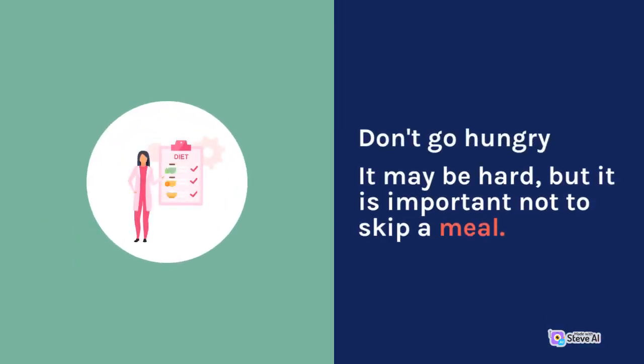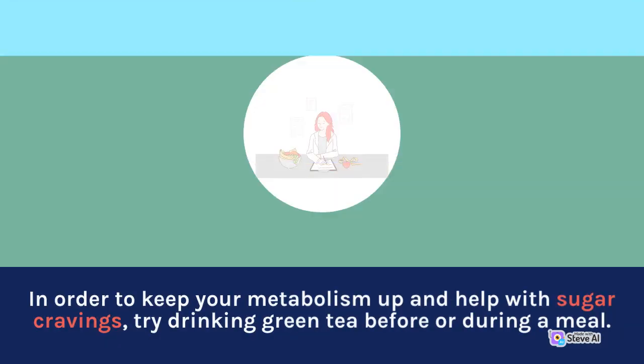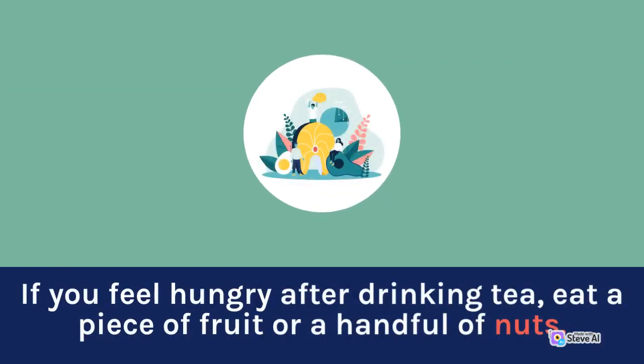Don't go hungry. It may be hard, but it is important not to skip a meal. Skipping a meal can lead to overeating later on in the day. In order to keep your metabolism up and help with sugar cravings, try drinking green tea before or during a meal. If you feel hungry after drinking tea, eat a piece of fruit or a handful of nuts.